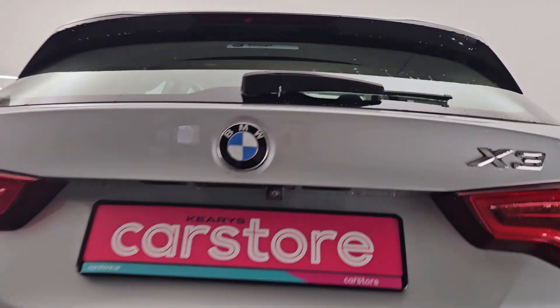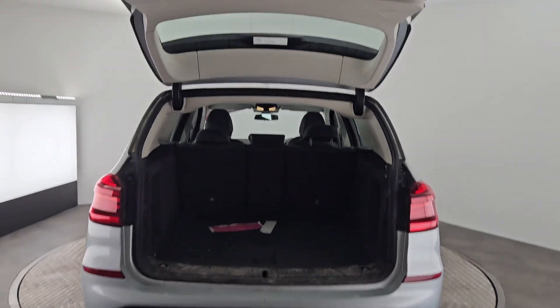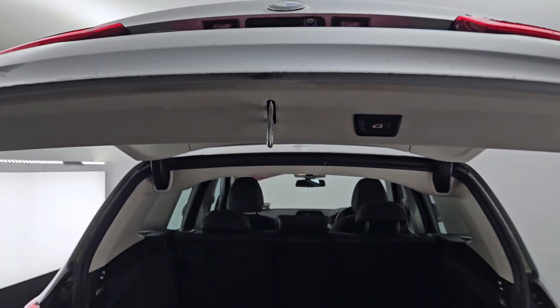Coming around to the back here, you have an automatic boot. It also has the auto close from the button up above.